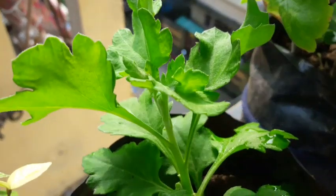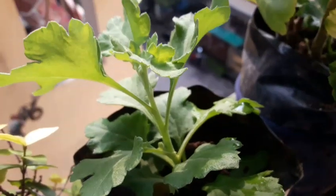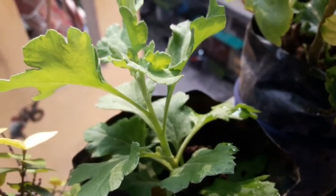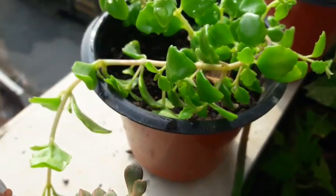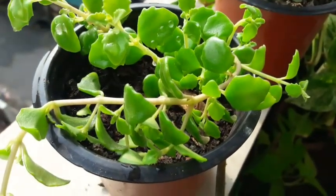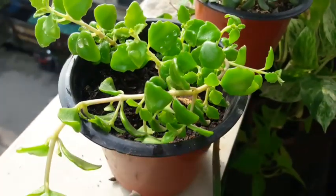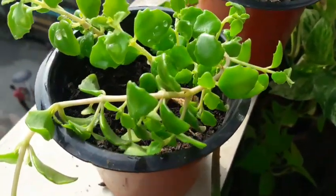This is also a chrysanthemum cutting that I had taken, and it is doing well. About two days back I added manure, and it is going to do just wonderful. That's my tangled hearts — see how bright it looks! Beautiful plant, I just love this plant.